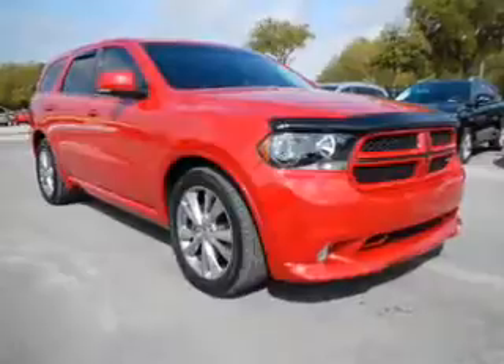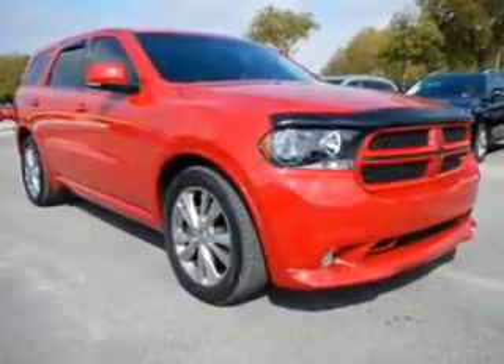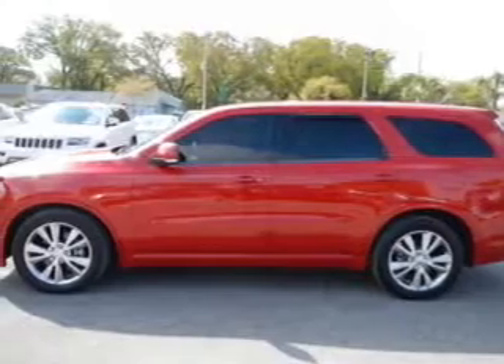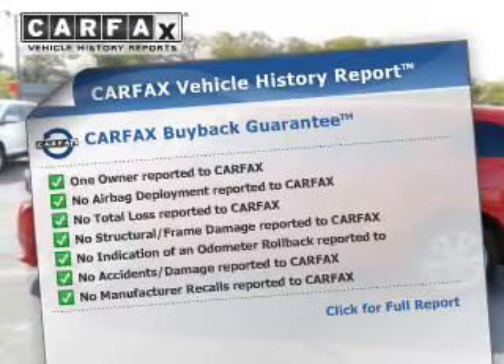GPS navigation will guide you to your destination. The anti-lock braking system will keep you safe on the road. Let the outside in with a power sunroof. Carfax is offered to provide you with peace of mind.